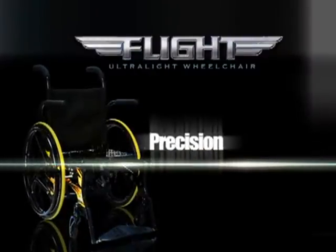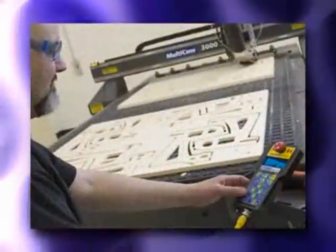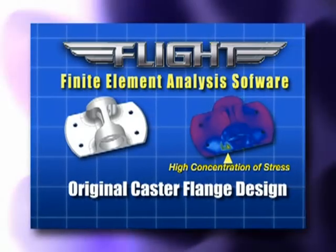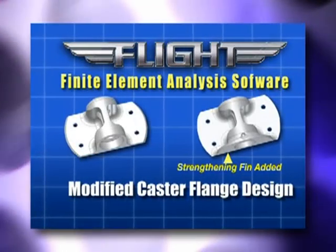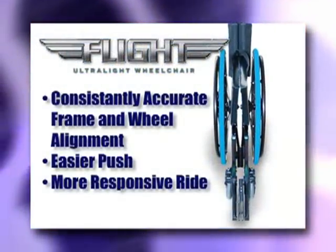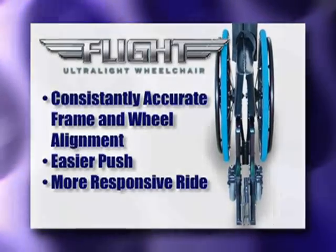The Flight Ultralight wheelchair is precision made using computer numerical control machining, and every part is scrutinized and checked to 1/1,000th of an inch. Our testing standards are second to none. Every part was virtually pushed to the limit using finite element analysis software, which tests the material and structure to ensure durability and stability. The end result is a wheelchair with more consistently accurate wheel alignment, resulting in an easier push and a more responsive ride.